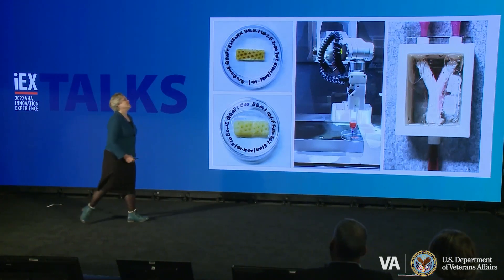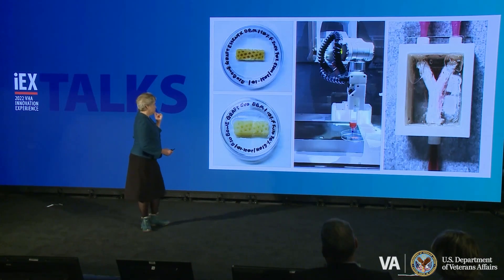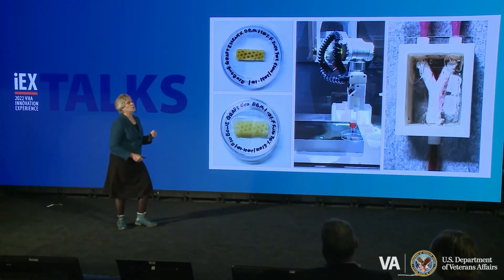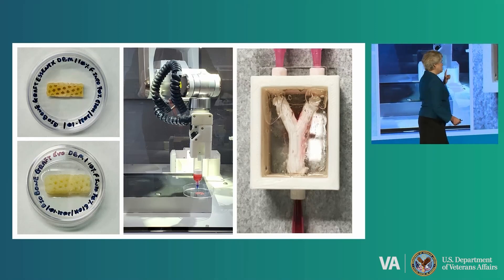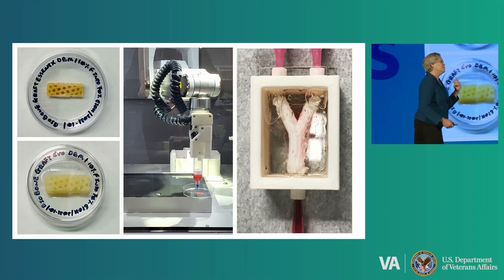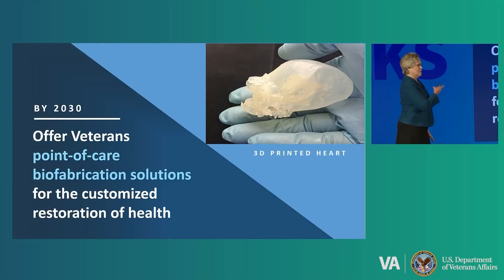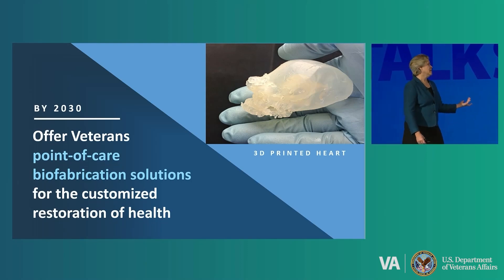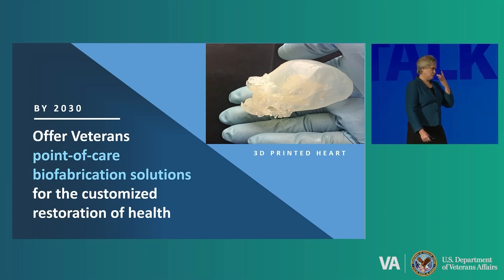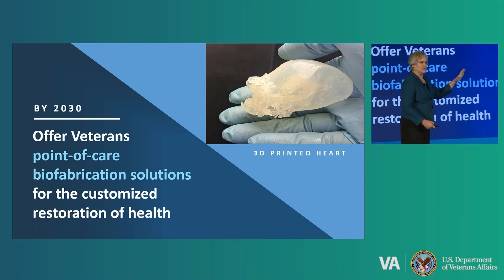Let's go back about five years. What can we do in five years? How about we put a patient's living bone into a bone tumor site? Or what about we use bioengineered blood vessels from patient cells to return blood flow to an ischemic limb? What about we make a cartilage patch to repair your knee injury? Let's do that in five years. So by 2030, we want to offer veterans point-of-care biomanufacturing solutions for the customized restoration of health — put a 3D-printed heart there, but we might need another decade to do that.